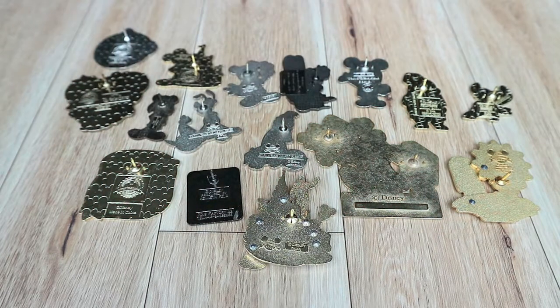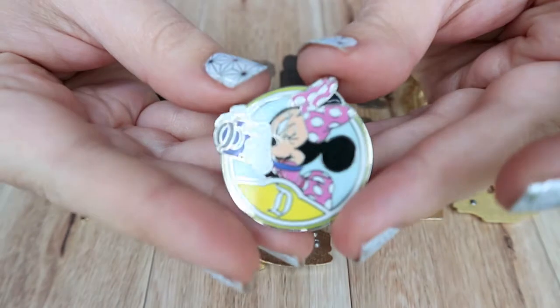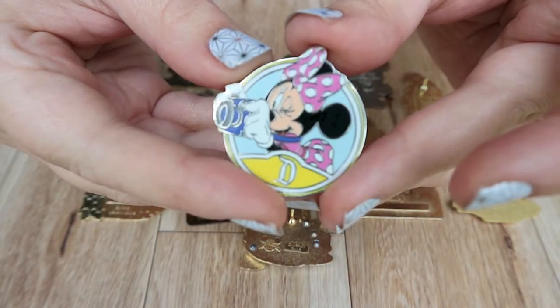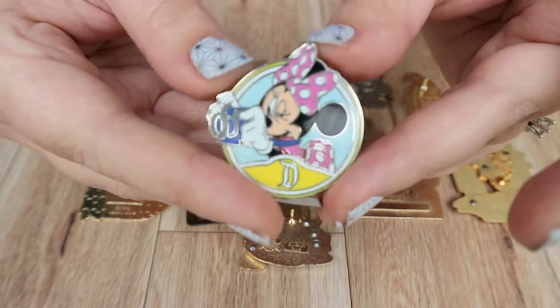I've laid out all of my characters with camera pins face down. I'm gonna unveil them one or two at a time depending on what they are. This first one is from a mystery box and it is Mini, obviously holding a camera. I'm not gonna keep saying holding a camera because they're all holding cameras.